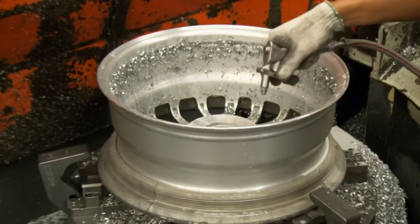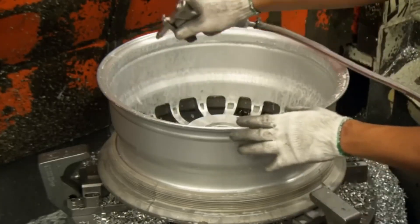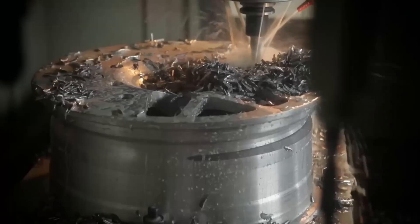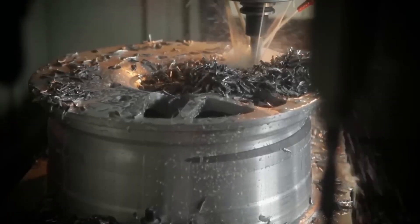It serves several functions: it prevents overheating of the wheel and the tool, as well as chip buildup. All this liquid is collected in a machine tray, filtered, and reused.